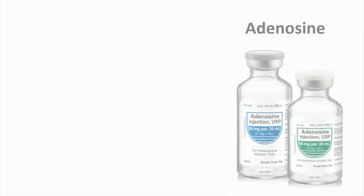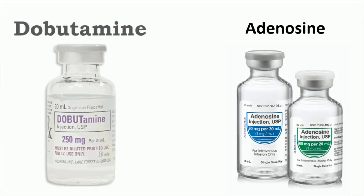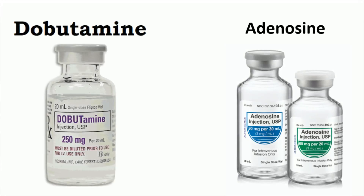During a pharmacological stress echocardiogram, you will receive a drug to induce stress in the heart. This drug can be either dobutamine or adenosine. Among these, the stress echocardiogram with dobutamine is more popular, hence it got the name dobutamine stress echocardiogram. A dobutamine stress echocardiogram is preferred when you are unable to exercise; when you can exercise, exercise stress echocardiogram is better.